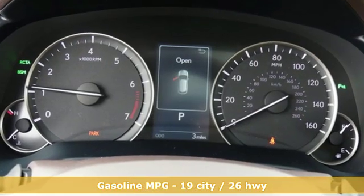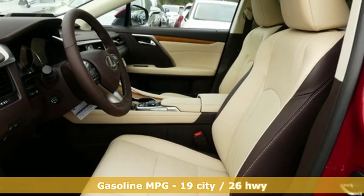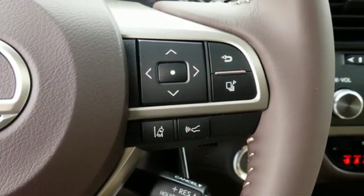Automatic transmission, gas pressurized shocks, streaming audio, power heated mirrors, front heated and ventilated bucket seats, autonomous cruise control.